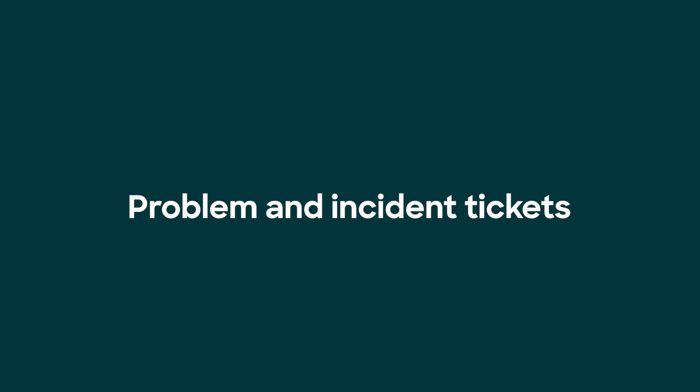Number eight: you know when you've got a pesky problem like a service interruption for a couple million users? You want a help desk that has problem and incident tickets that can manage the tsunami of inquiries headed your way.